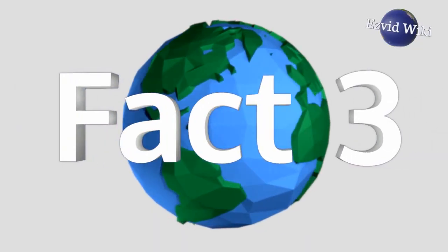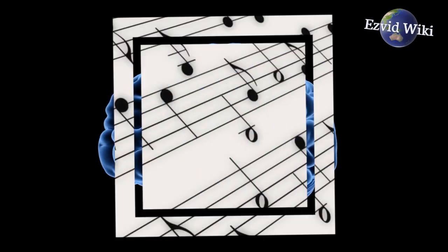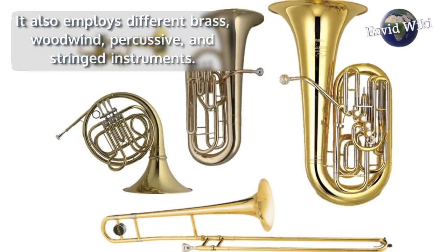Fact number 3. A simple way to boost cognitive activity is to listen to classical music. It often incorporates specialized time signatures. It also employs different brass, woodwind,